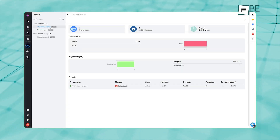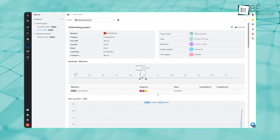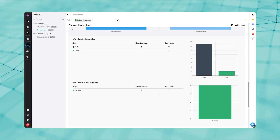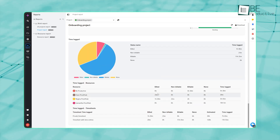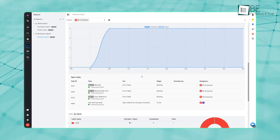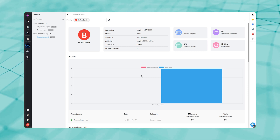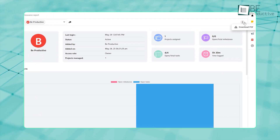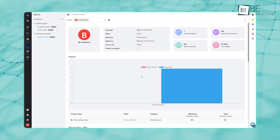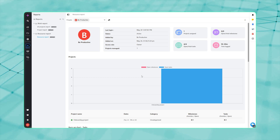ProofHub's reporting centers on two report types: work reports and resource reports. Work reports provide in-depth breakdowns by project, task list, or individual tasks, showing progress percentages, overdue items, and time logged right alongside budget or time estimates to flag scope creep early. Resource reports flip the lens to focus on people, detailing each team member's logged hours, billable versus non-billable time, and upcoming assignments to prevent overload and optimize utilization. Export options for CSV or PDF let you share insights with stakeholders or feed data into financial systems. Having these analytics embedded in the same place where you assign tasks and track time means fewer integrations and near-real-time visibility into project health.